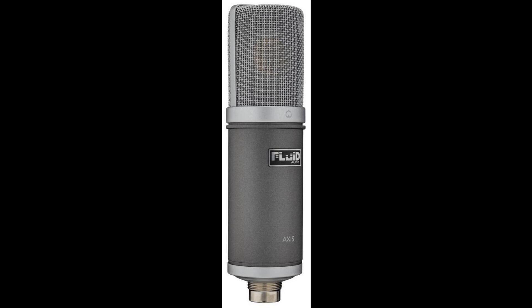Pricing and Availability: The new AXIS microphone has an SRP of $249, is set to release August 17, and shipping shortly afterwards. It can be purchased from any authorized Fluid Audio dealer.